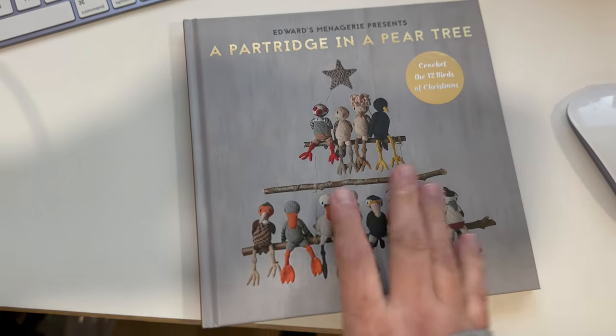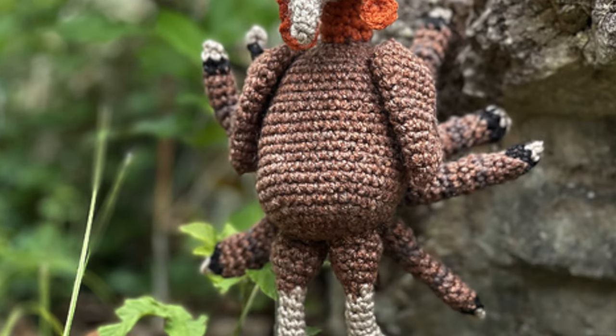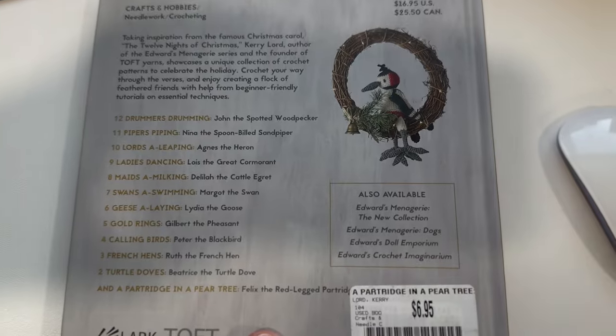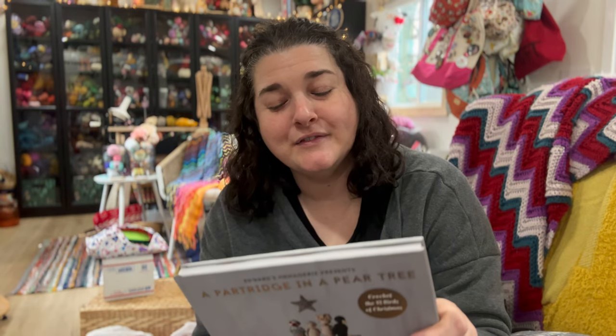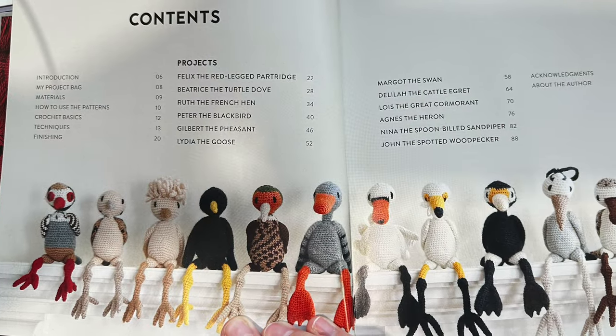I went back to the crafting section and lo and behold found this — a book by Carrie Lord. She's one of the designers for TOFT UK toys — the same people who designed the pattern for Ross, the channel mascot, because I have so many wild turkeys on my property. I love TOFT books. This one is A Partridge in a Pear Tree Crochet: The 12 Birds of Christmas. It retails for $16.95 US but I paid $6.95 at Second & Charles.